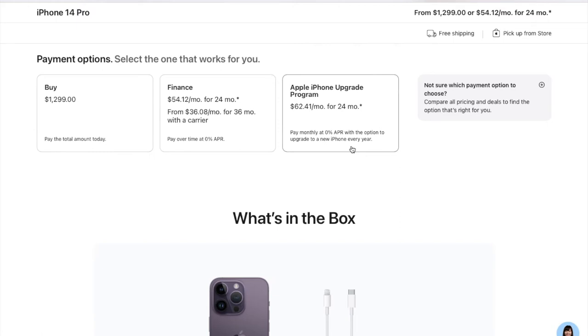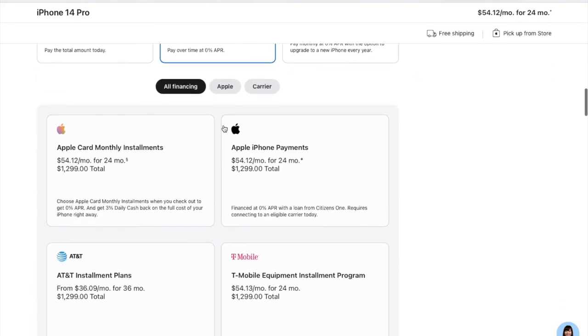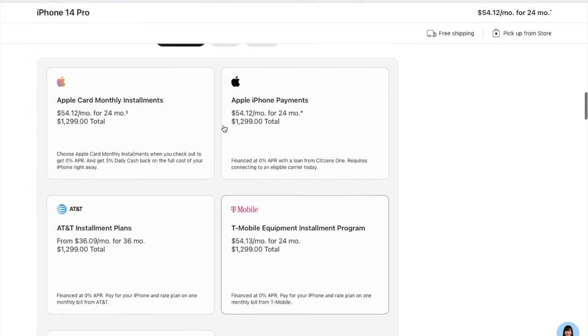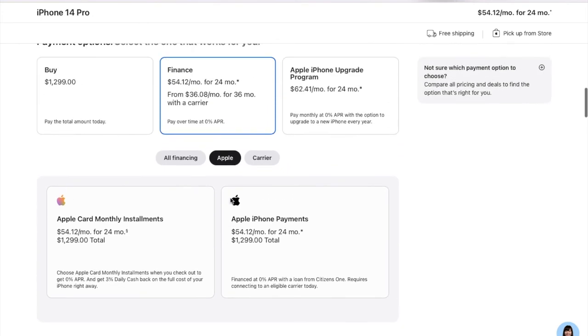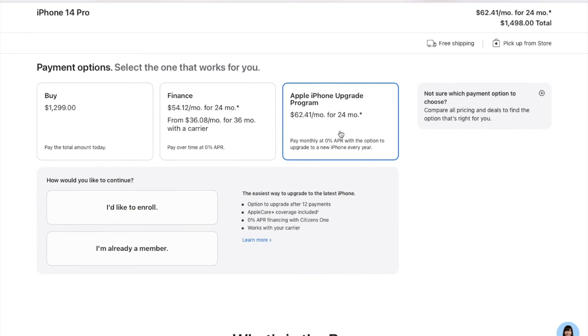You will get different options for financing. You can buy it in one payment or choose other options — Apple itself has two options: Apple Card or Apple iPhone Payments. You can also choose a carrier. With different countries there might be different carriers offering financing. In the US, T-Mobile, AT&T, and Verizon provide a finance option. You can also go for the iPhone Upgrade Program, which includes Apple Care coverage.